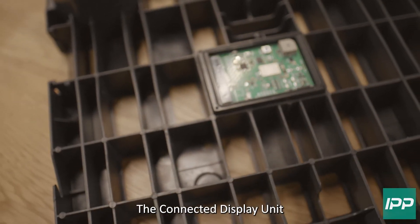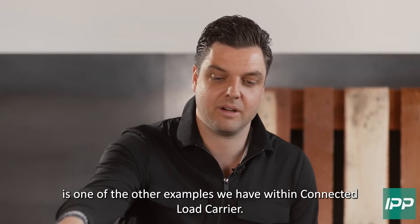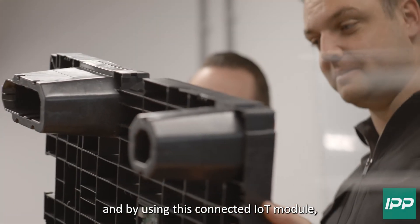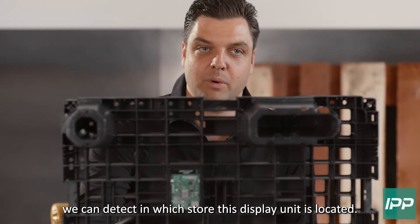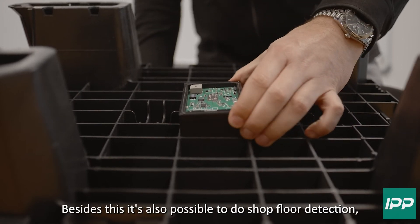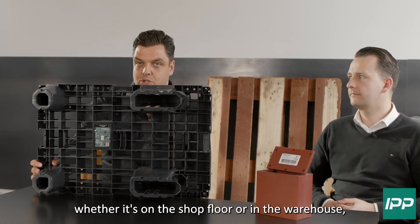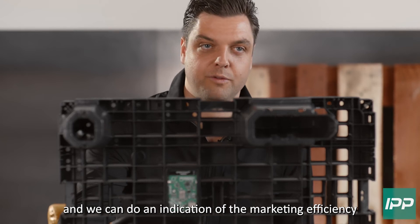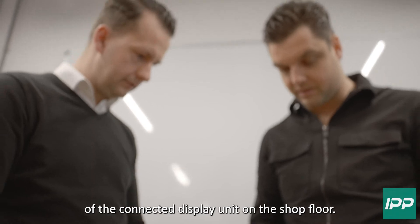The connected display unit is one of the other examples we have within Connected Load Carrier. We have made this quarter pallet connected and by using this connected IoT module, we can detect in which store this display unit is located. Besides this, it's also possible to do shop floor detection — whether it's on the shop floor or in the warehouse — and we can do an indication of the marketing efficiency of the connected display unit on the shop floor.